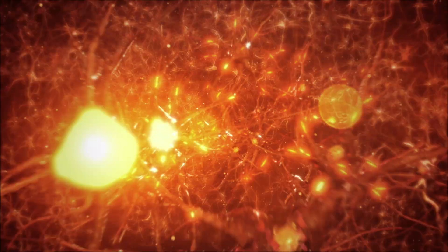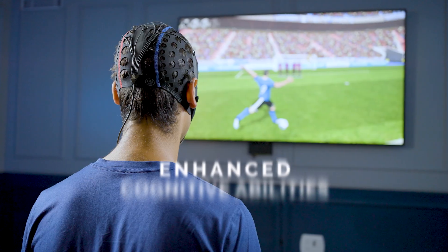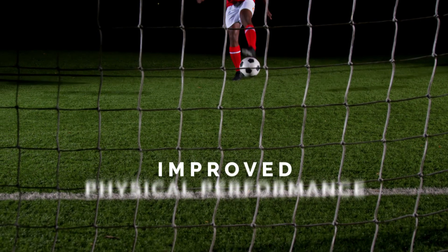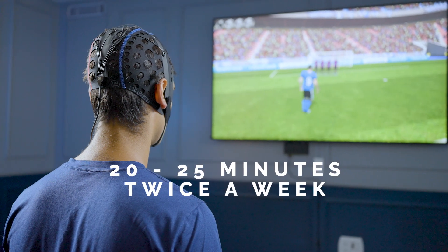Over time, the brain physically rearranges itself to accommodate the rewarded brain activity. This leads to more efficient activation of the brain, enhanced cognitive abilities, and improved physical performance on the field.